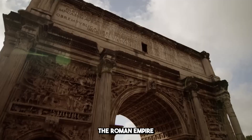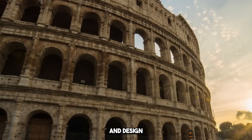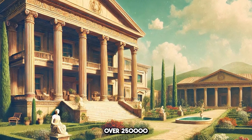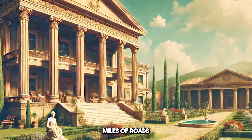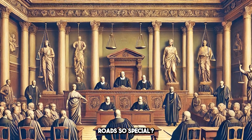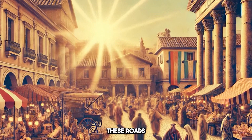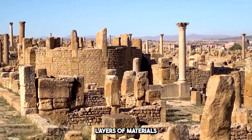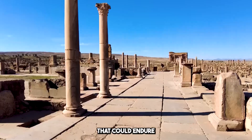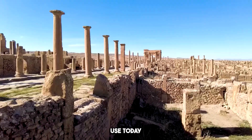The Roman Empire wasn't just about conquest or military might — it was a marvel of infrastructure and design. The Romans built over 250,000 miles of roads stretching from Britain all the way to the Middle East. They used multiple layers of materials — sand, gravel, stone, and cement — to create roads that could endure centuries of use, rain, and wear. Some of these roads are still in use today.